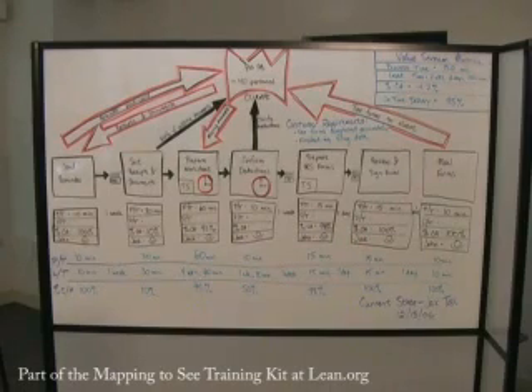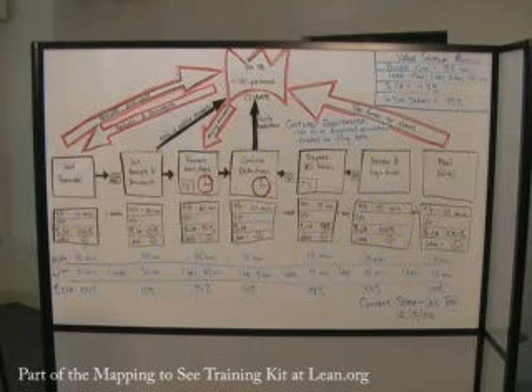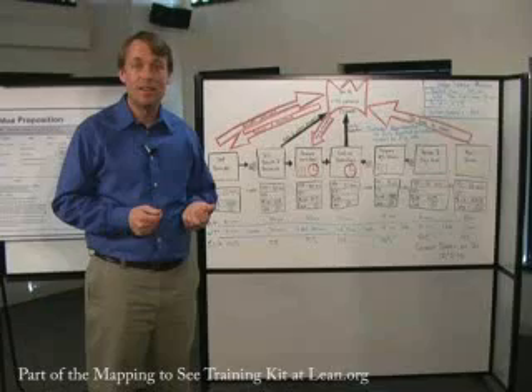Once we've gotten through the sample case, it's time to dig into the real current state mapping process. There are a number of hints I'd like to share. First off, the whole process is predicated on the scientific method. Without a control, we can't understand how much better we got. Teams often ask me: why can't we just ignore the current state and jump right ahead to the future, because frankly, the current state's a mess.